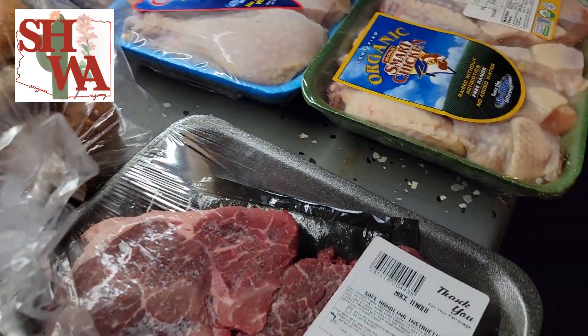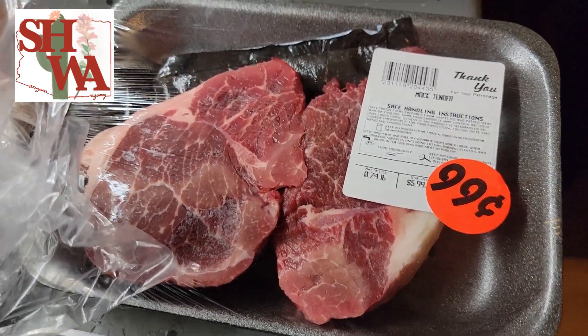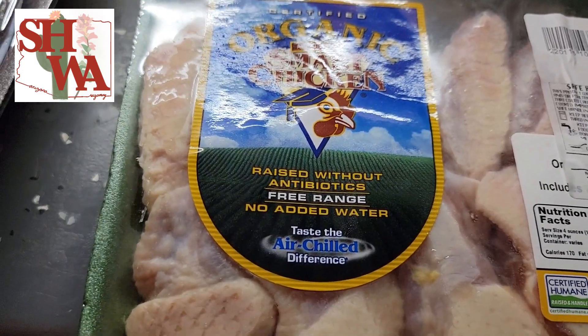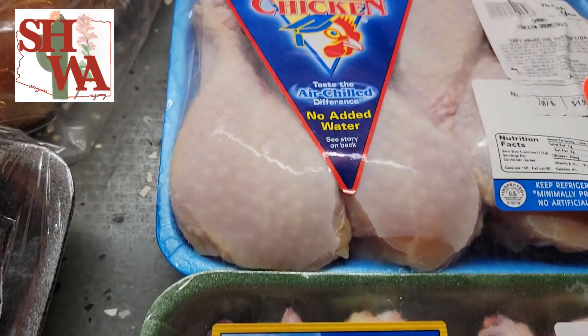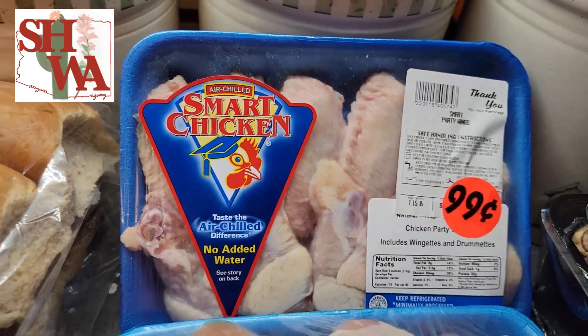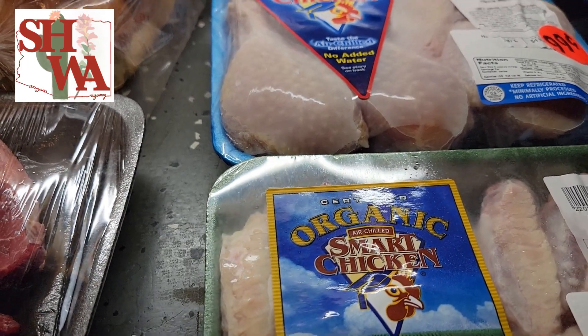Let's go to the meat department. Now, some steaks for 99 cents, party wings 99 cents, drumsticks, and some more party wings — all of those 99 cents. What a bargain that is.